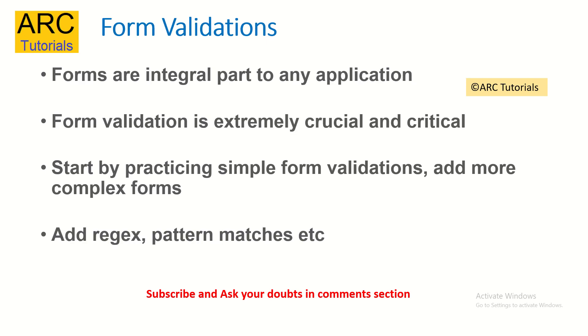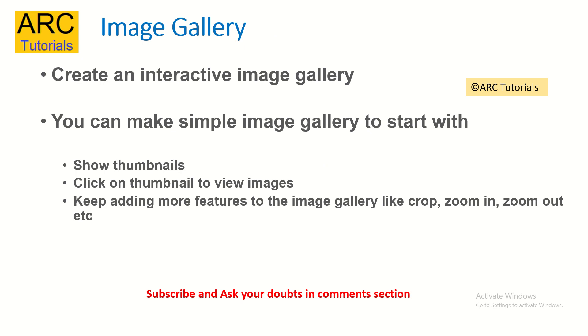The first and important thing I tell everyone is to work on form validations. Forms are an integral part of any application, and so is form validation. Start by writing simple form validations like required fields, number checking, phone number checking, and email checks. Then, as you gain confidence, keep adding more complexity — try adding regular expression patterns, pattern matching, and understanding the context of the data entered. This will be a good starting point to build confidence and gain hands-on skills.